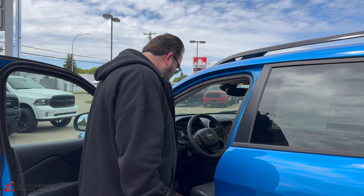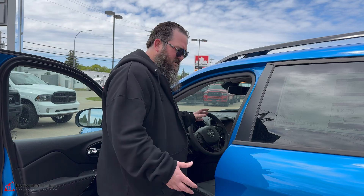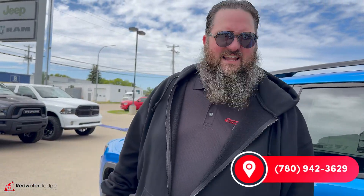Really very, very loaded vehicle. Smells still brand new. So if this is something you're looking for, come on down to Redwater Dodge or give me a call. I'm Jethro, 780-942-3629. Check us out online.